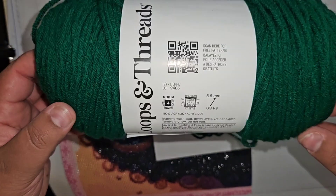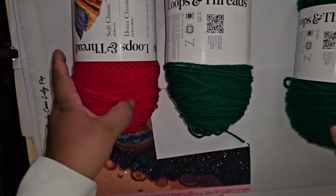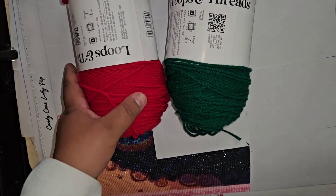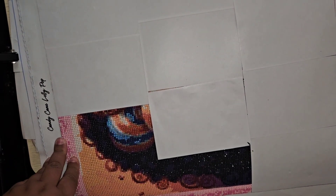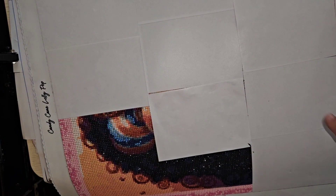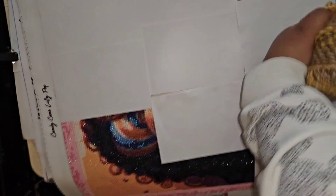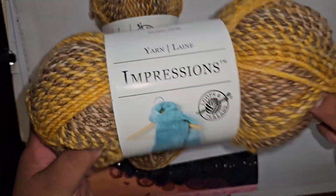So the green I got is called Ivy, and the red is called Bright Red. I already had the glittery red, green, and white yarn from my Hobby Lobby haul, but I just wanted some solids. I also have another project I'm working on with yellow, gray, and brown.